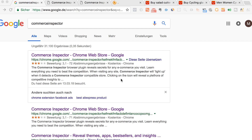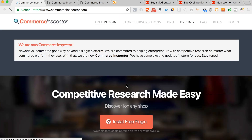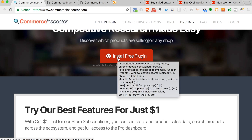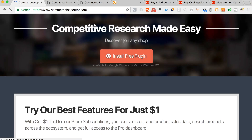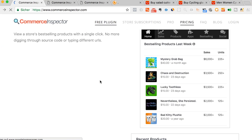This Chrome extension works pretty simply once you find a Shopify store. I will show you in a second how you can find Shopify stores. Once you have your inspector — you can get it at commerceinspector.com — you just install the free plugin. And once you have it attached to your Chrome, you can simply go to any Shopify store and use this tool.